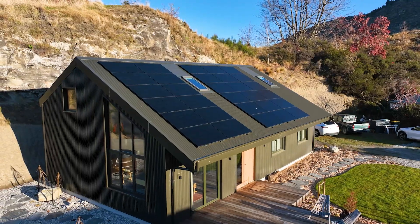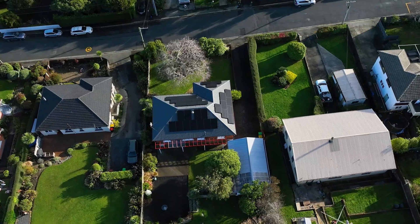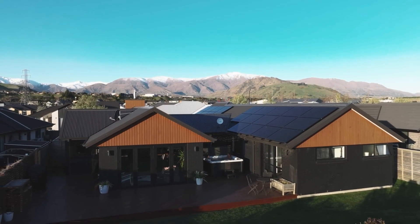If you're watching this, chances are you've started thinking about solar for your home in New Zealand. Taking time to consider your goals will help guide the design and installation of your solar system, ensuring it's tailored to your needs. So let's break down the top five things to consider when installing solar.